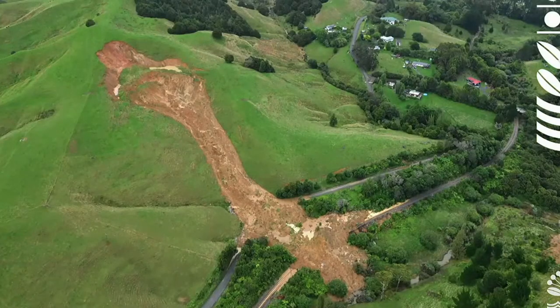Here's an example somewhere west of Warkworth that has taken out an entire slope, completely inundated a road and the main trunk line leading north from Auckland. The railway is completely destroyed. The road is completely inundated. This is the sort of landslide that will take a very significant period of time to resolve because it is still on the move and will continue to be for some time. There's a lot of material to remove before those roads and that railway can be used again.